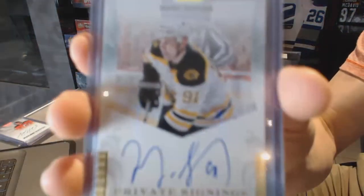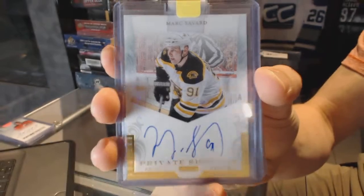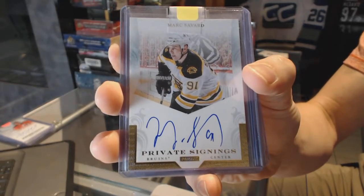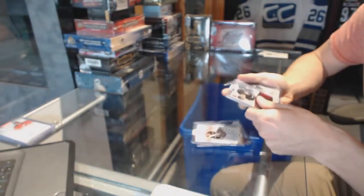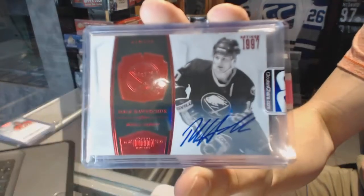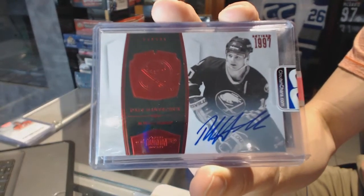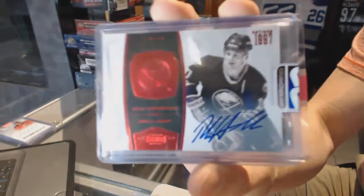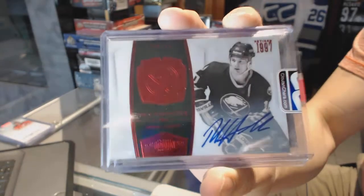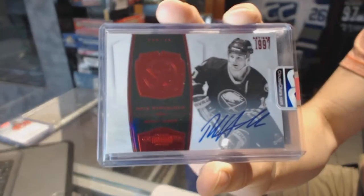11-12 Panini Private Signings for the Boston Bruins — Mark Savard. And a 10-11 Dominion Ruby Autograph, number 24 of 50, for the Buffalo Sabres — Dale Hawerchuk.